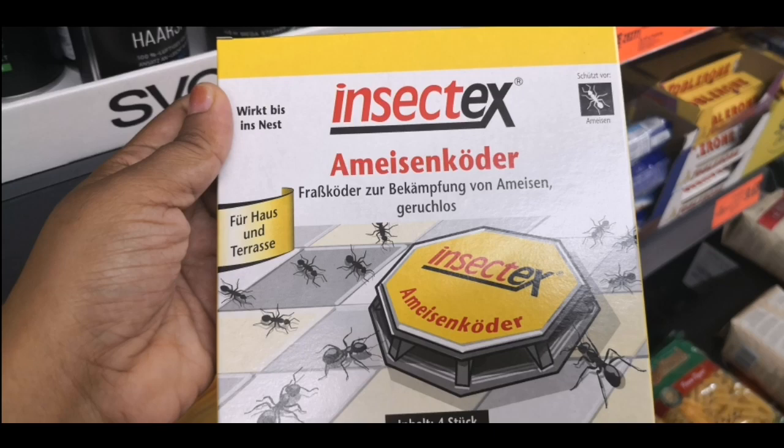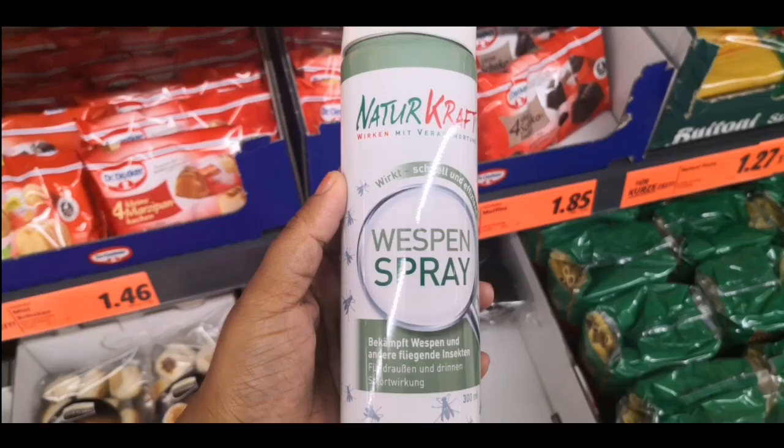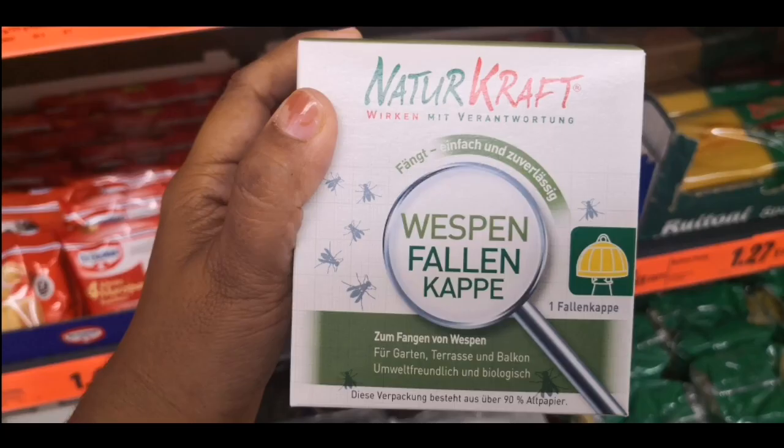There is another product available in German supermarkets called Ameisen Loskoder or Loskoder. Wasps are also very dangerous, so a wasp spray is also available and it is on sale in Lidl. There is also a Fallen Kappe, which is a cap-shaped fall trap for wasps that you can use.